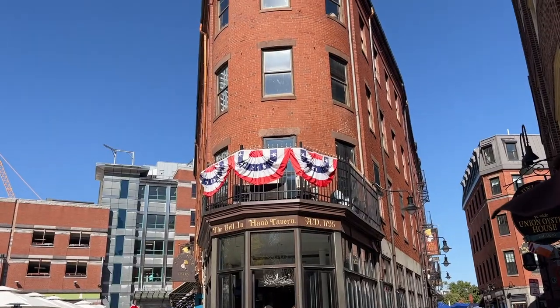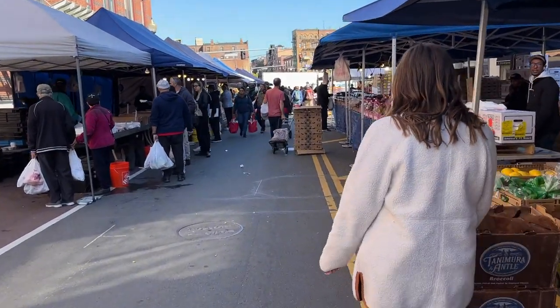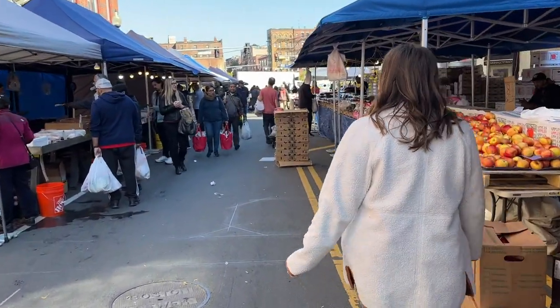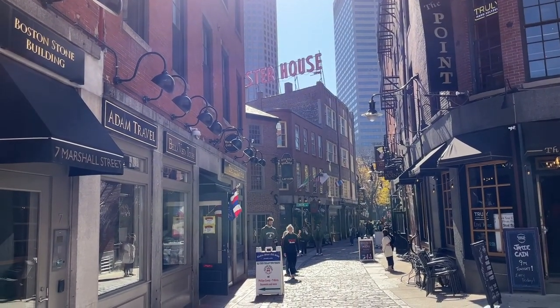Taking a little break from the Freedom Trail — Quincy Market is full of food and shops and is right behind Faneuil Hall, which I'm sure I'm saying wrong. Definitely a great stop for lunch. And look at the chandelier inside — this street is from 1652!